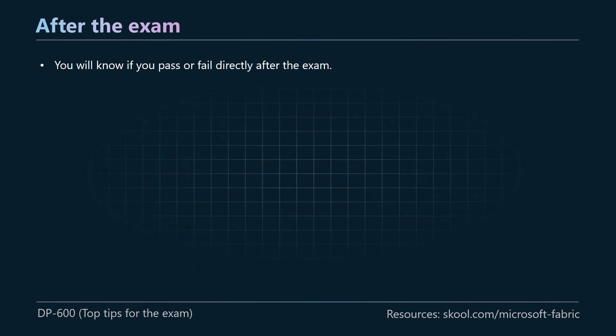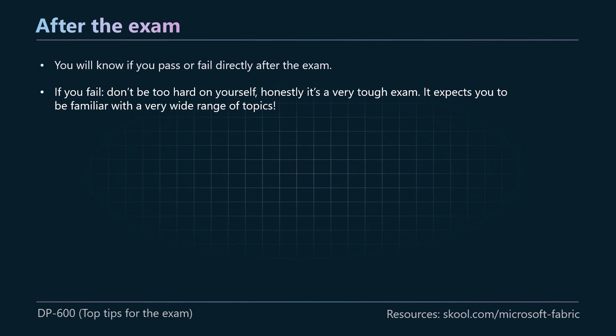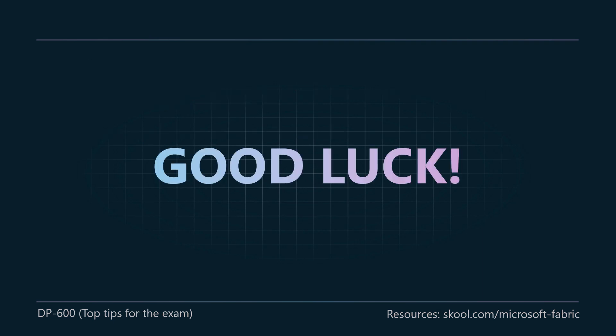After the exam, you will know if you pass or fail directly after — you get the results straight away. If you fail, don't be too hard on yourself. Honestly, it's a very tough exam that expects you to be familiar with a very wide range of topics: SQL, PySpark, M, DAX, plus all of the planning, lakehouses, data pipelines, data flows — it's a very wide-ranging exam. So if you do fail, don't be too hard on yourself. And if you pass, well, congratulations — you can be very proud of your achievement. Thank you so much for joining me in this series, and the best of luck to all of you taking the exam in the future. I'm going to be taking a short break and I'll be back on the channel with more videos teaching Fabric. Thank you.